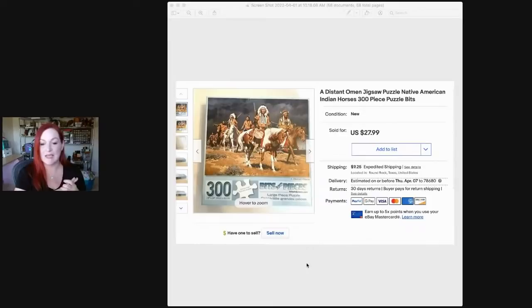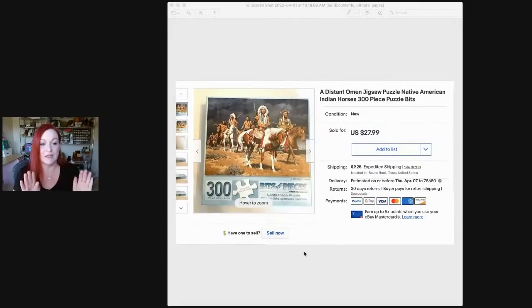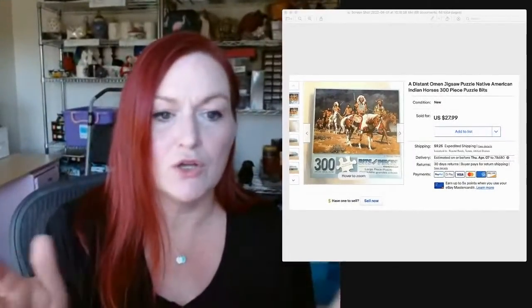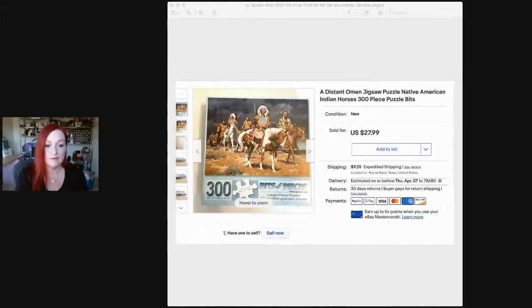Next up is a puzzle I picked up — I think at a thrift store during the pandemic when we were doing a lot of puzzles. It sold for $27.99. I had seen a sold listing with this puzzle and another one for about $25, but I went ahead and listed it on its own. Even if something sold with another item, maybe the buyer just wants that one puzzle. Price it at whatever you want.